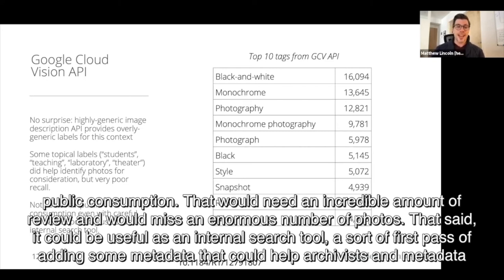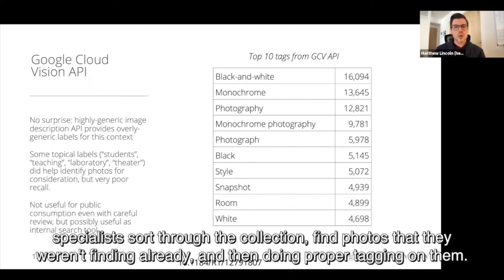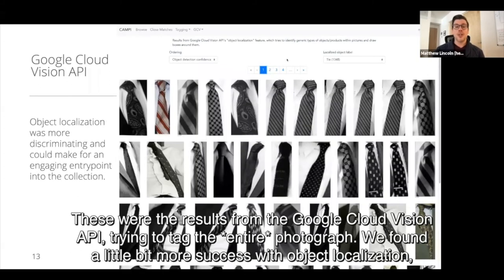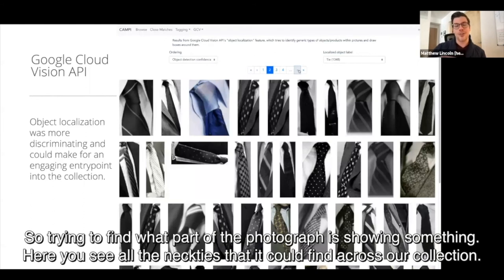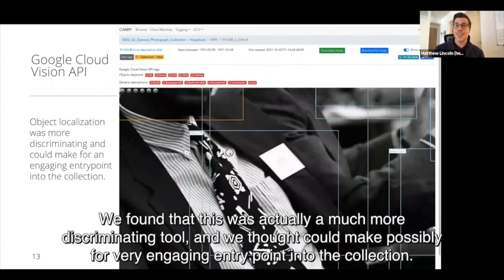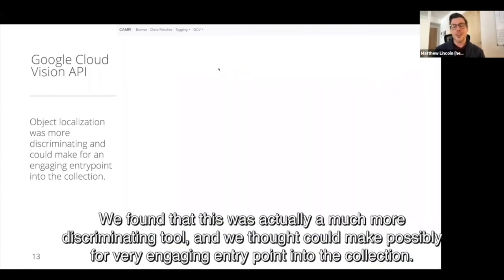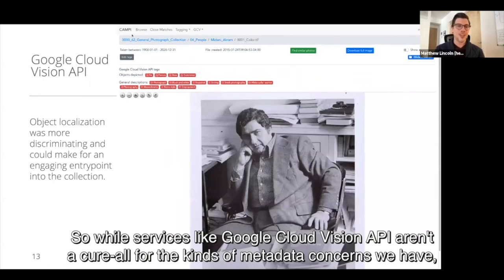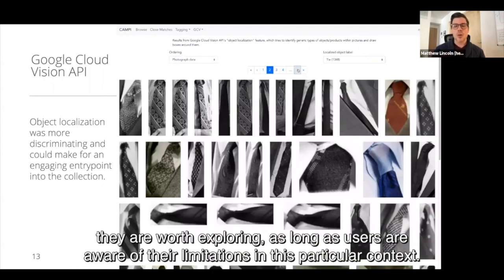That said, it could be useful as an internal search tool — a sort of first pass of adding some metadata that could help archivists and metadata specialists sort through the collection, find photos they weren't finding already, and then do proper tagging on them. We found a little bit more success with object localization — trying to find what part of the photograph is showing something. Here you see all the neckties it could find across our collection. We found this was a much more discriminating tool and could possibly make for a very engaging entry point into the collection. While services like Google Cloud Vision API aren't a cure-all, they are worth exploring as long as users are aware of their limitations in this particular context.